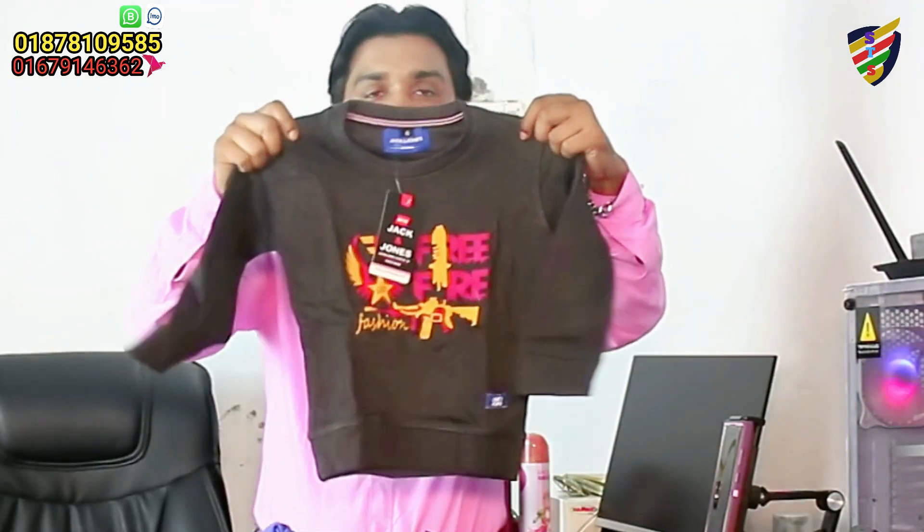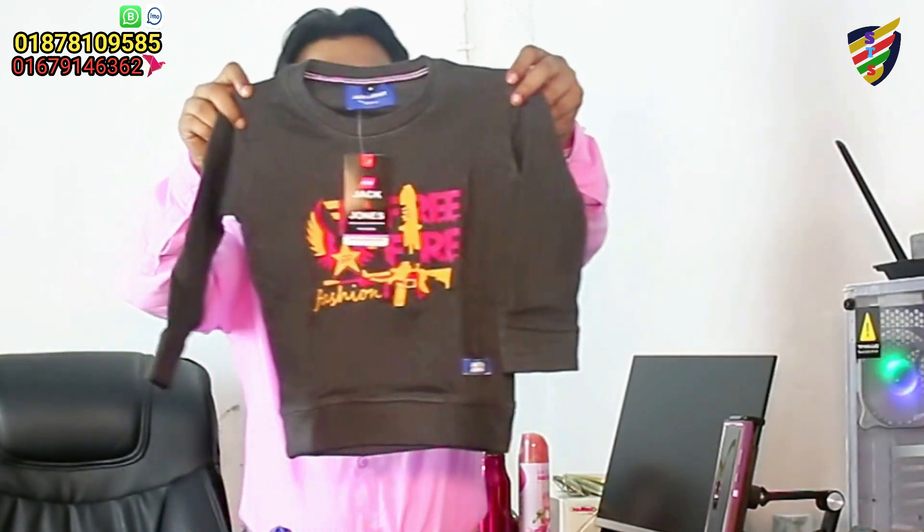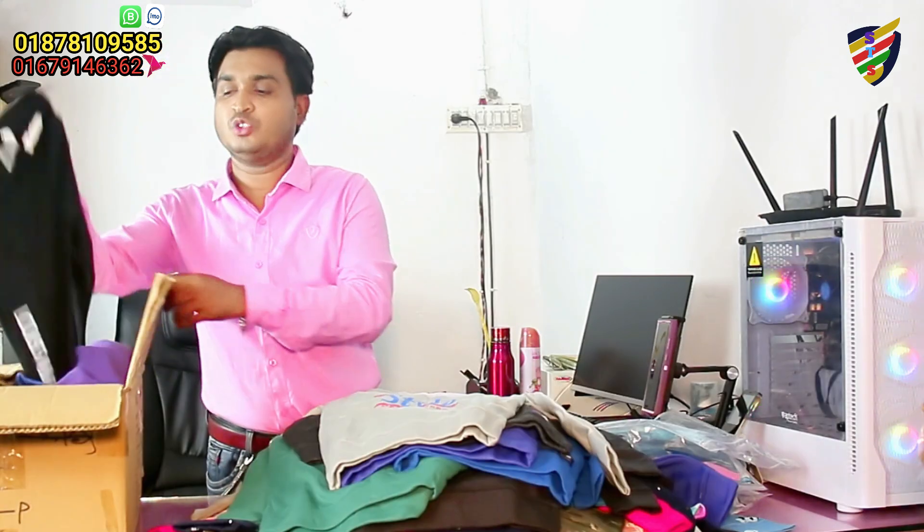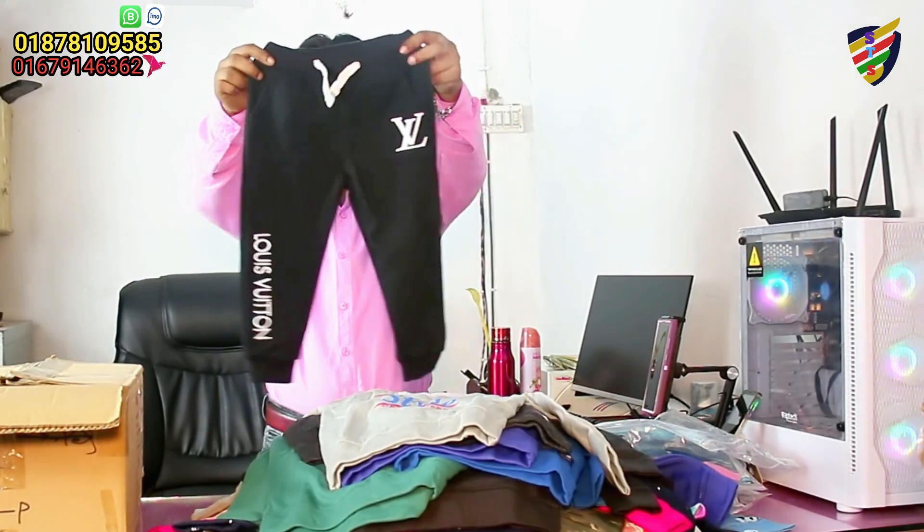This product is a premium looker, and you can see it in SwiftShark. This is a trouser, and you can see it in the boys' trousers. It's very nice.